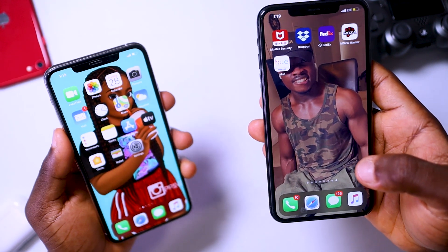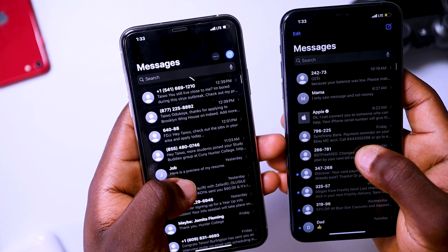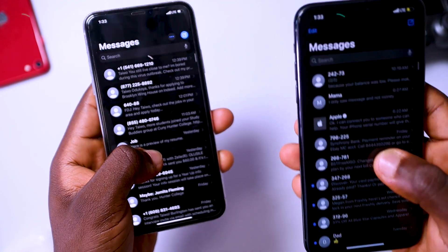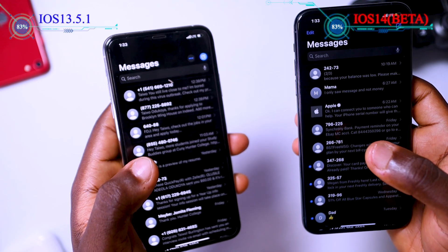Another upgrade in iOS 14 is in the iMessage app. The interface of iMessage still looks pretty much the same on both phones — even though one is running iOS 13 and one is running iOS 14 — but there are some new upgrades that iOS 14 brings to the table.